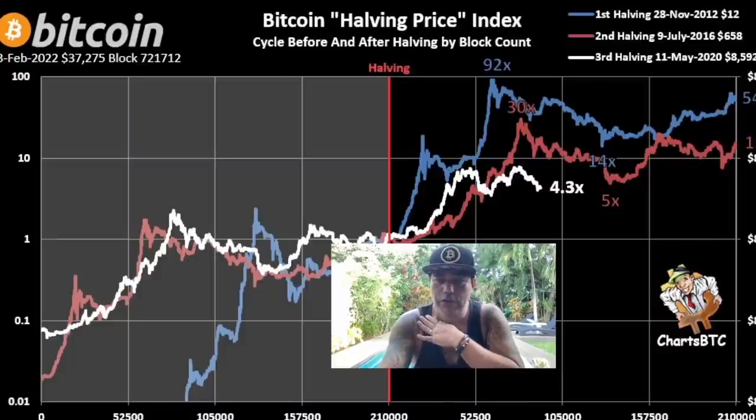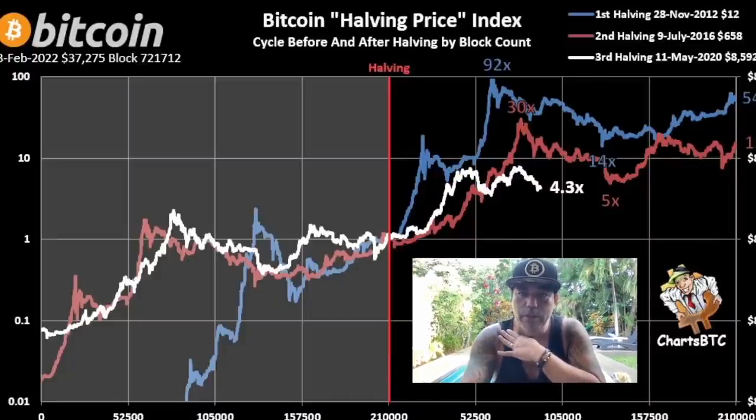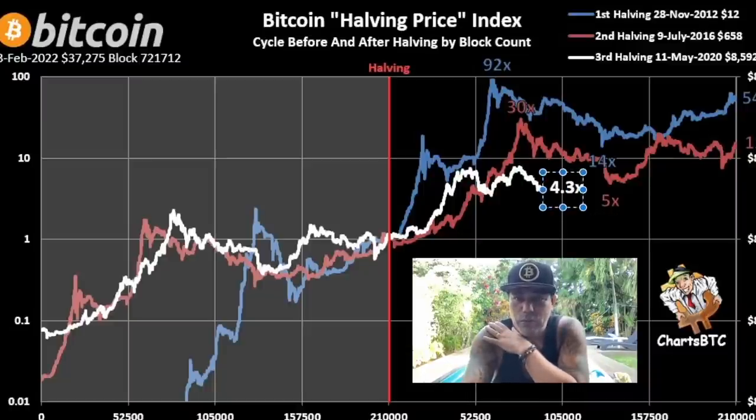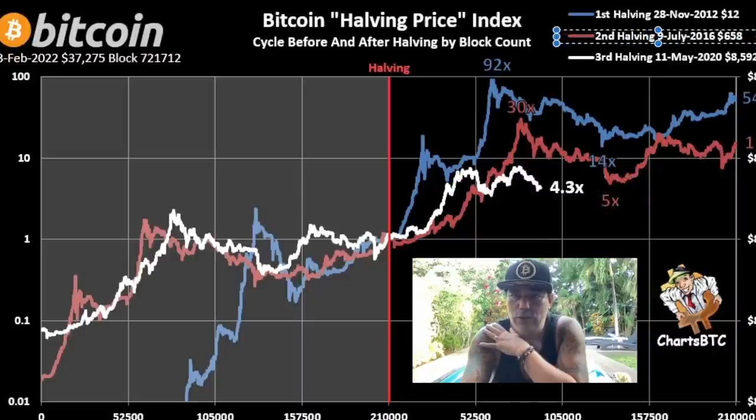Zooming out to the Bitcoin Halving Price Index: the halving happened back there. In the first cycle, from the halving to the top, Bitcoin went 92x. In the second cycle it went 30x. At the moment we are at 4.3x — which is actually lower than the bottom of the second cycle. The second halving in 2016, even the bottom, was higher than where we are now. So for me this is not logical — the logical move would be a pump toward around 14x, which could put a top somewhere above 85k.